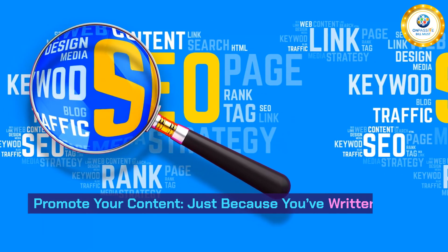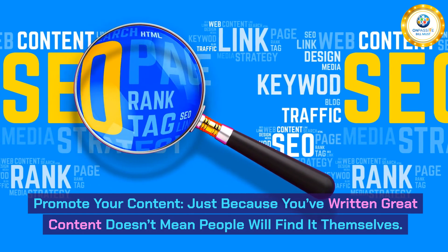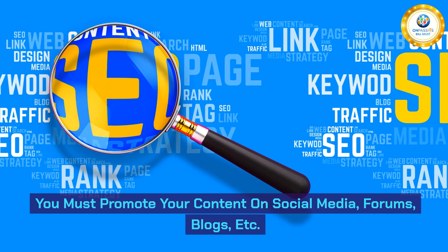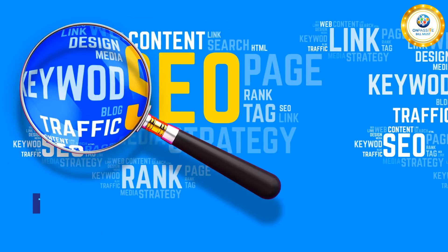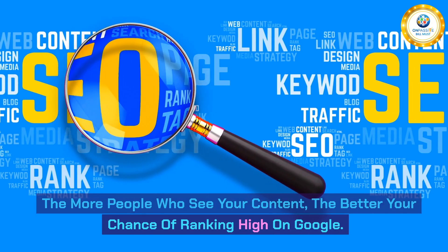Fourth, promote your content. Just because you've written great content doesn't mean people will find it themselves. You must promote your content on social media, forums, blogs, and more. The more people who see your content, the better your chance of ranking high on Google.